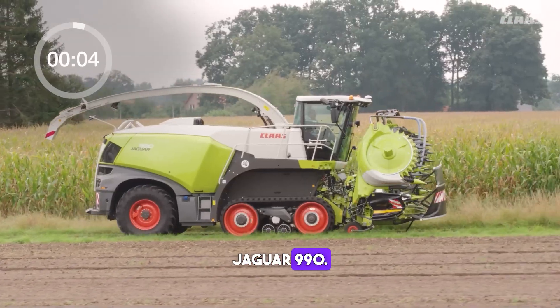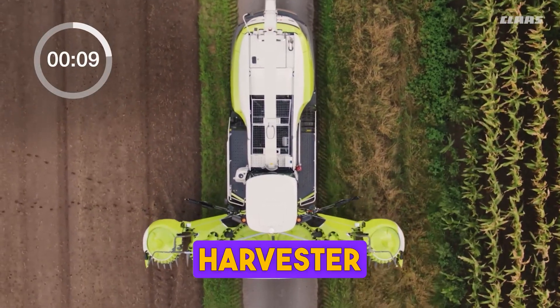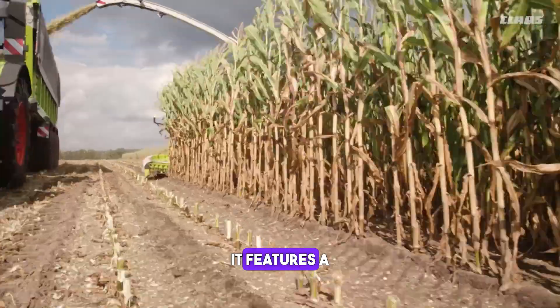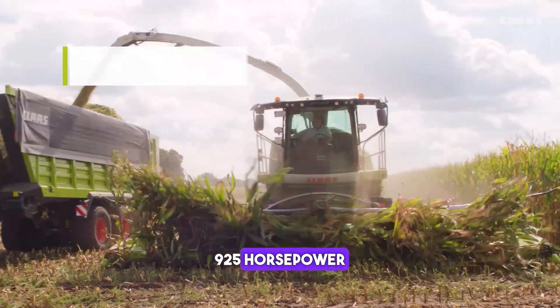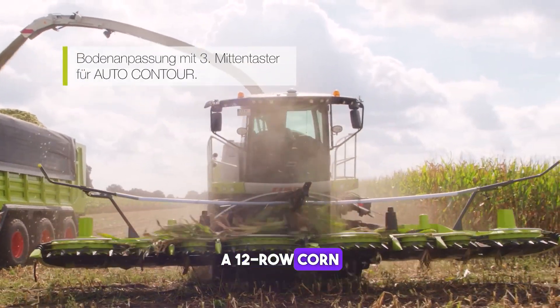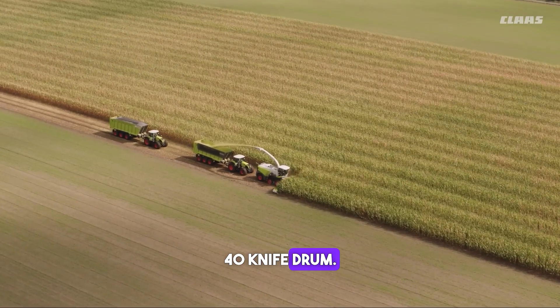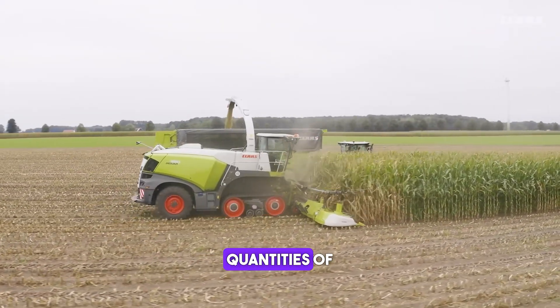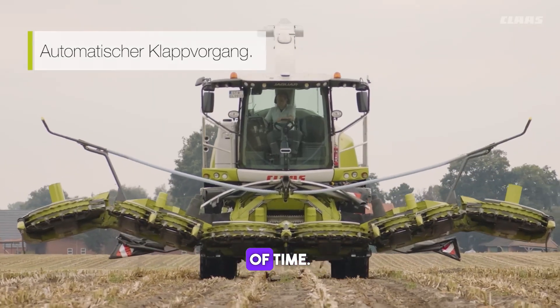The Jaguar 990 forage harvester is designed to deliver exceptional performance and efficiency. It features a 925 horsepower engine, a 12-row corn header and a 40-knife drum. The Jaguar 990 is ideal for farmers who need to harvest large quantities of forage in a short amount of time.